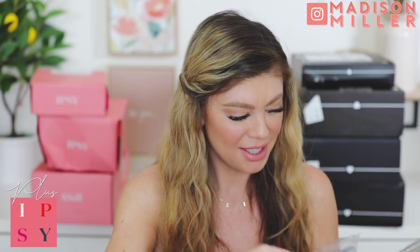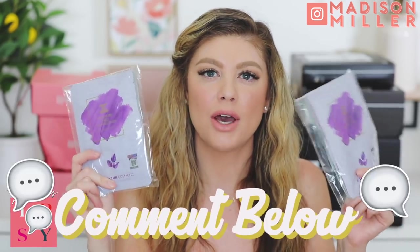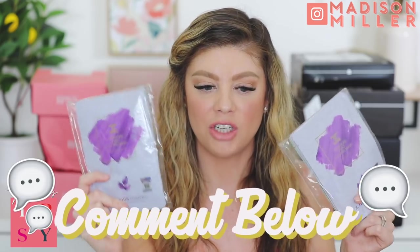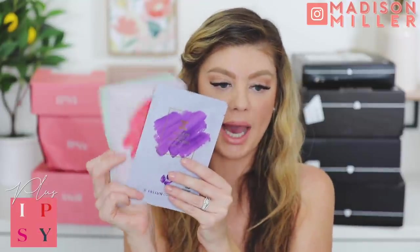I actually got two packs of sheet masks which I love! This is from the brand Jayjun Cosmetics. You get a calming mask, a brightening mask, and a nourishing mask - three in a pack. Let me know in the comments if you guys got two packs as well. I love using sheet masks every single night, so getting six of them is great.